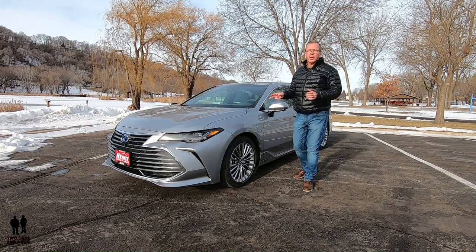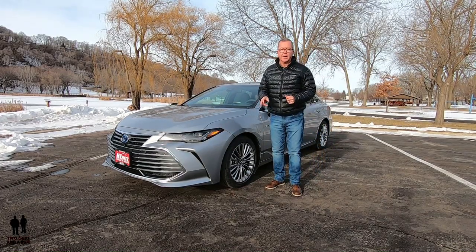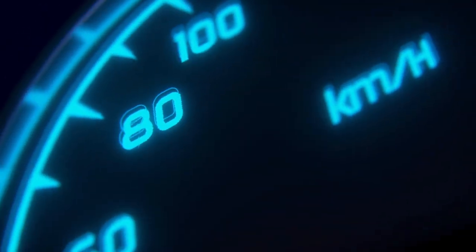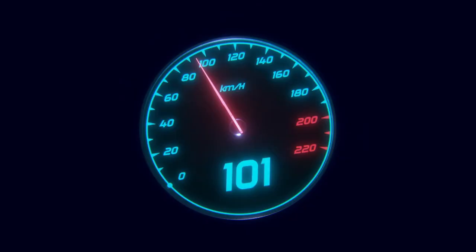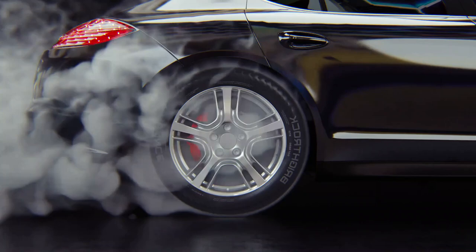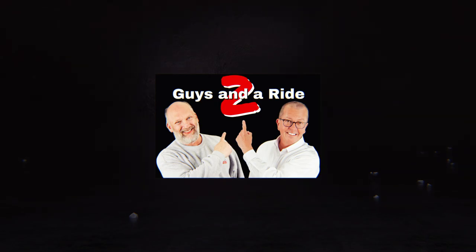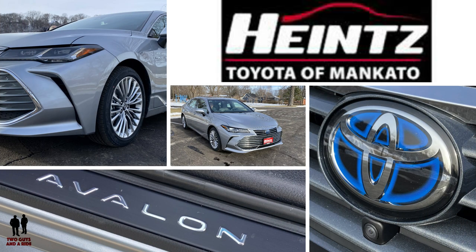This is the 2020 Toyota Avalon Hybrid Limited. We'd like to thank our friends at Hank's Toyota of Mankato for allowing us this beautiful car for our review today.